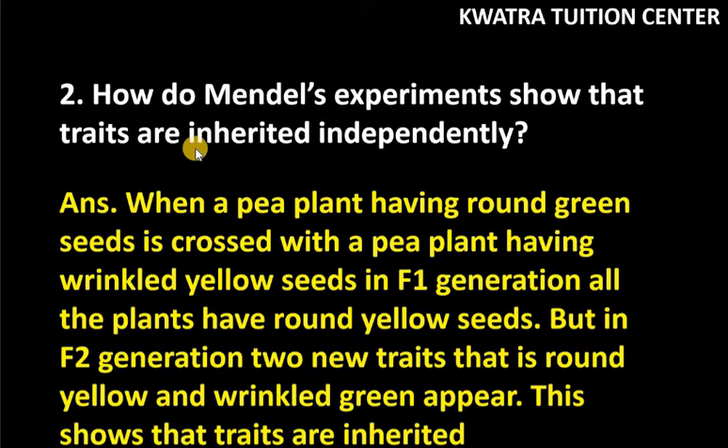So, we want to say that our traits are independently inherited. It means that some new traits can be made.